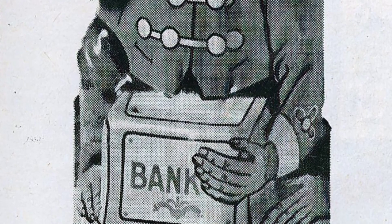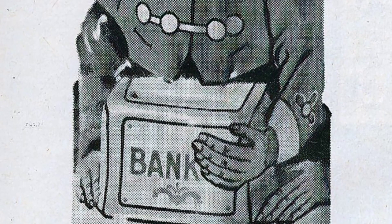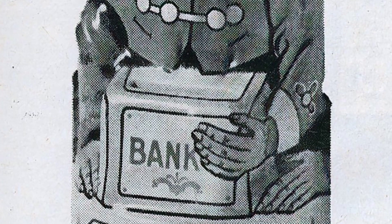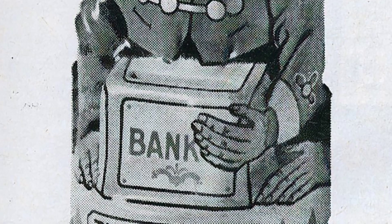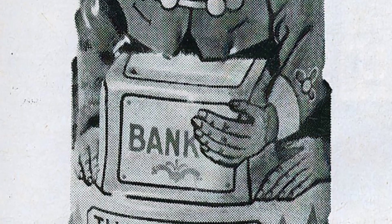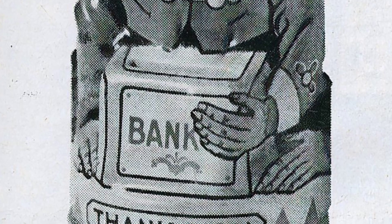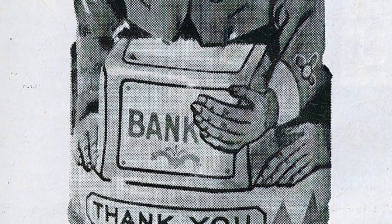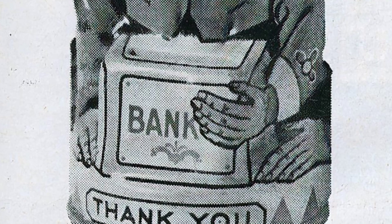Antique toys from the 1930s and earlier paint a vivid picture of a bygone era. They remind us of a time when a simple object could ignite endless fun and creativity. If you're interested in collecting old toys, look for ones made between 1860 and 1920. Earlier ones are harder to find, while later ones may be less appealing. Please note that the examples we are showing are black and white images from the antique toy department of FAO Schwartz in New York.